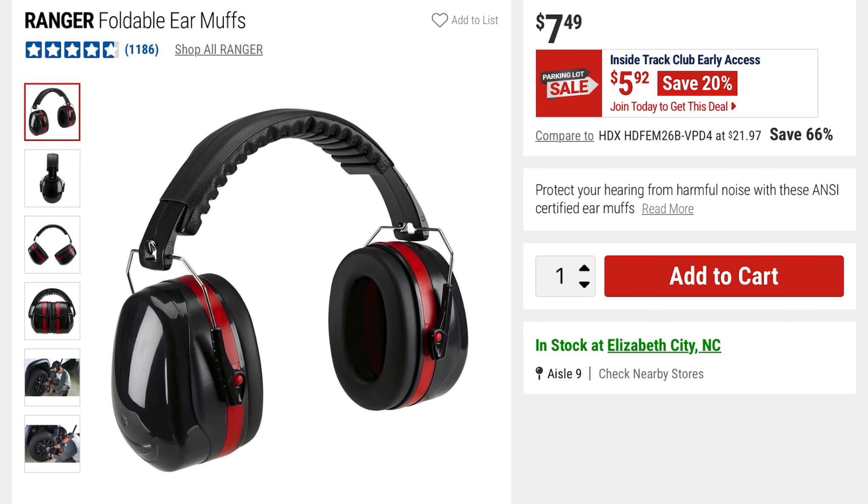These are the Ranger foldable earmuffs — $7.49 is the original price, 20% off at $5.92.